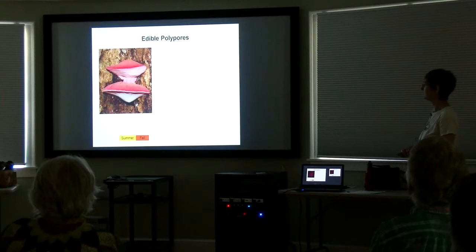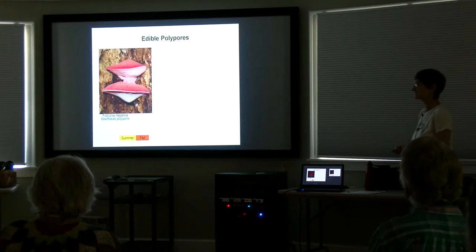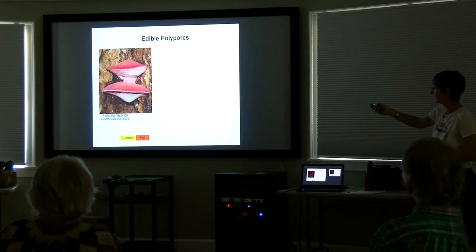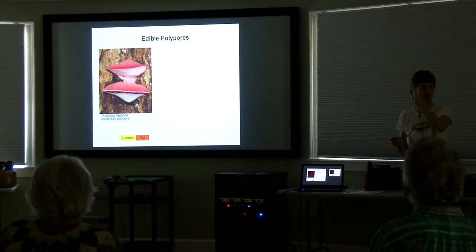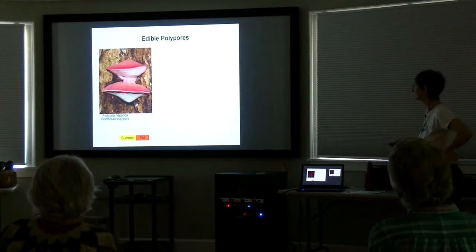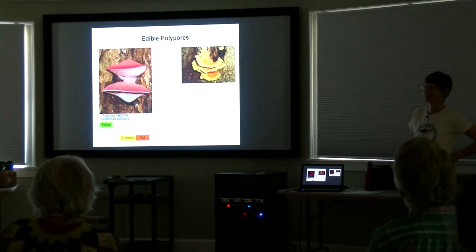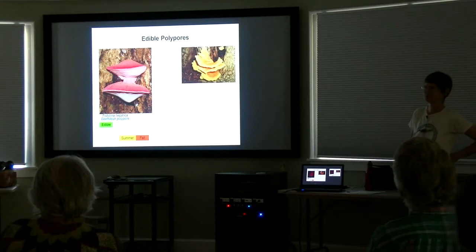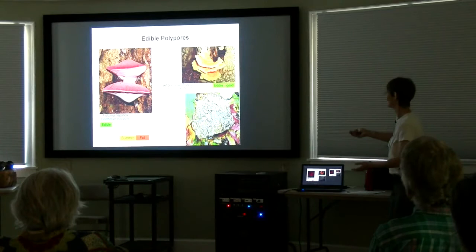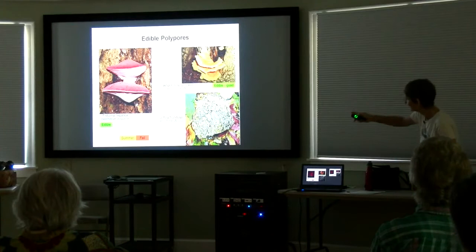There are some edible polypores too. This is Fistulina hepatica, the beefsteak polypore. When you cut into it, it is marbled — it looks like raw meat, it really does. Very unmistakable — nothing else quite like it with this reddish coloration on top, very fine, very tightly packed pores and marbled flesh. It's got a sort of oddly sharp lemony flavor. Some people like it; I don't care for it but everyone is different. And chicken of the woods — it's gorgeous, orangey on top with bright yellow pores underneath. A real find; if you can find it young enough it is delicious.